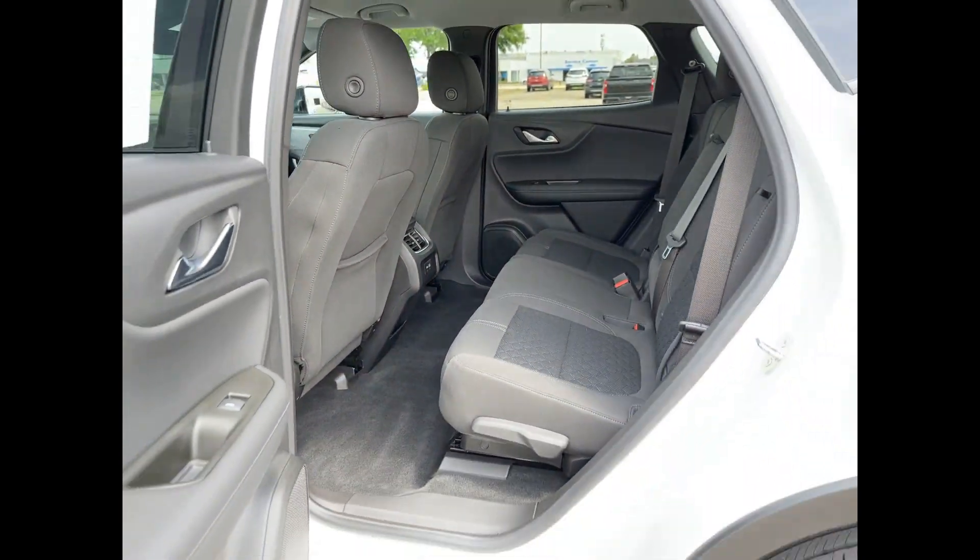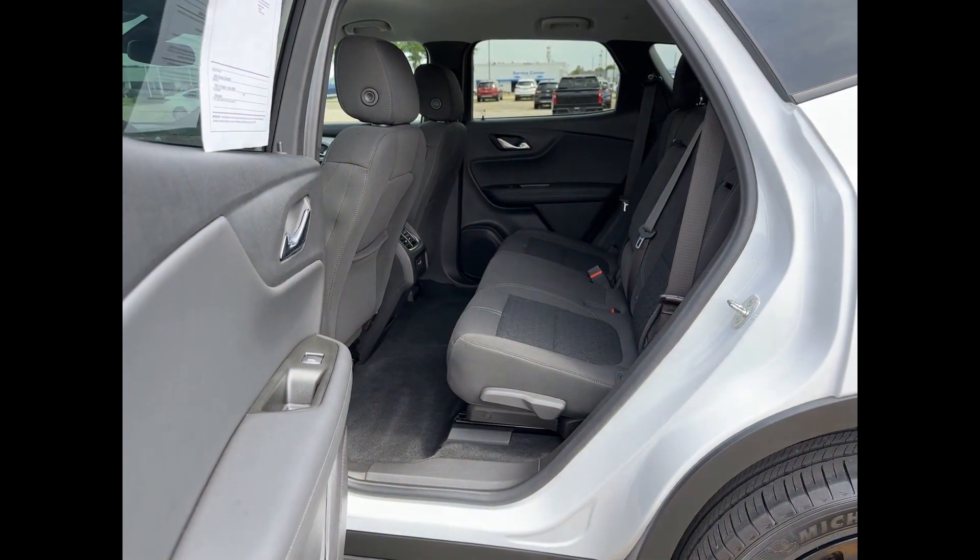This is a top-rated dealer. Experience the difference. Test drive your dream car today.